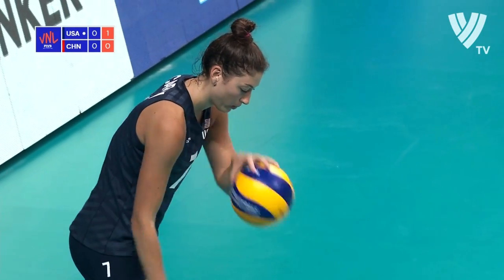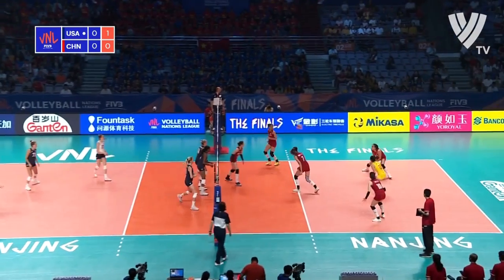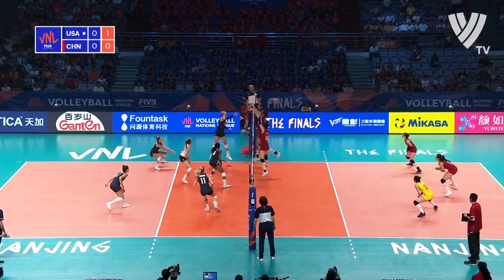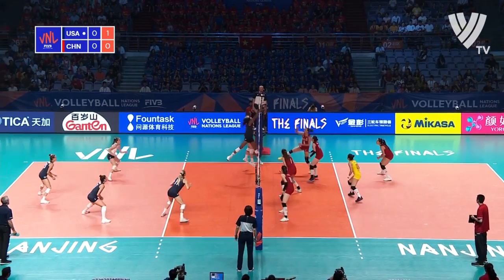The key to playing China is to get them out of system, which means you have to serve into space. Otherwise they're going to run combinations through the middle and it makes everyone's life pretty difficult on block and defense. Right now, without having that player on the court, they don't have someone that can hit high balls or out-of-system balls. That's a major threat.